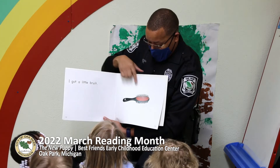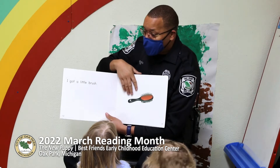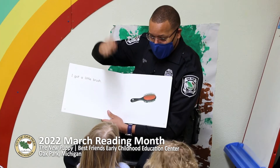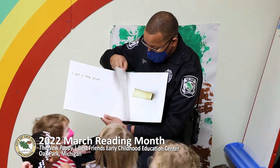The puppy got a little brush. The puppy got a brush? How many people brush their puppy? You gotta brush the puppy hair. That's for the puppy.